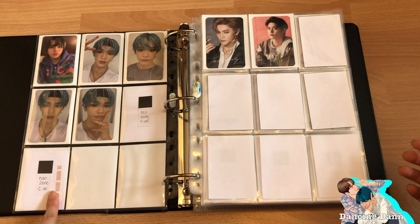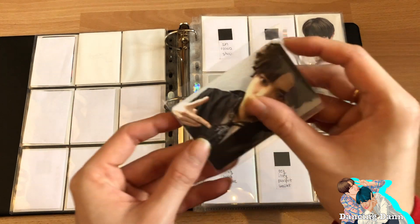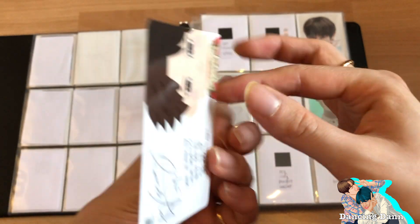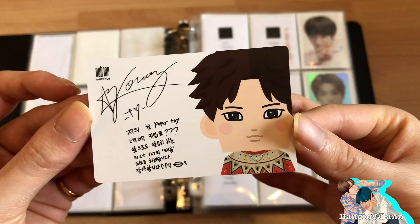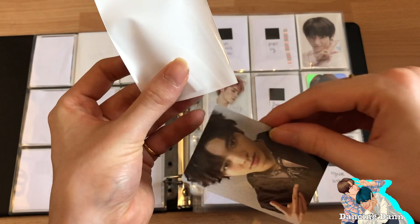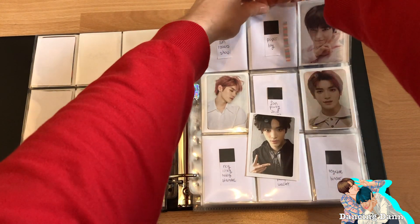I already traded for one but it hasn't arrived yet. I finally got Taeyong's paper toy photocard — usually people overprice Taeyong photocards so much. I've seen them for more than fifty dollars, and I actually saw someone selling it on eBay for a hundred dollars, which did include the paper toy but still — insane.